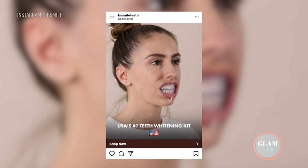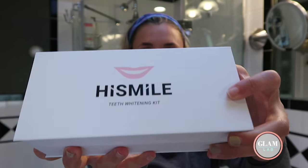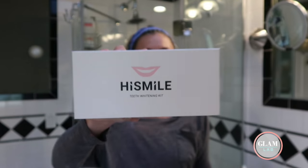Hey guys, it's Jo and next up in the Glam Lab, I am trying the teeth whitening kit that I have seen everywhere on social media. Does this look familiar? It's the HiSmile teeth whitening kit and it seemed to just blow up overnight.